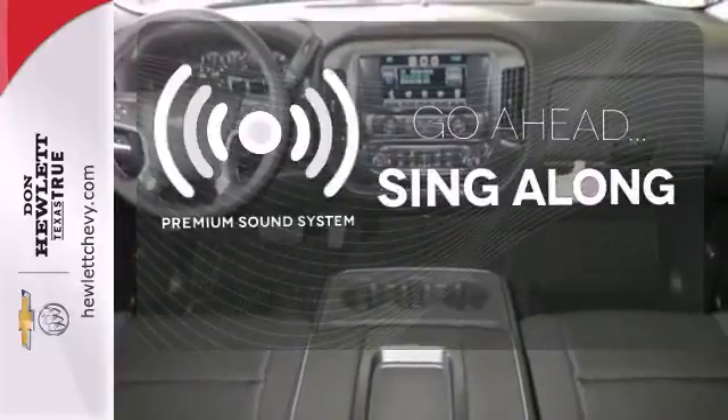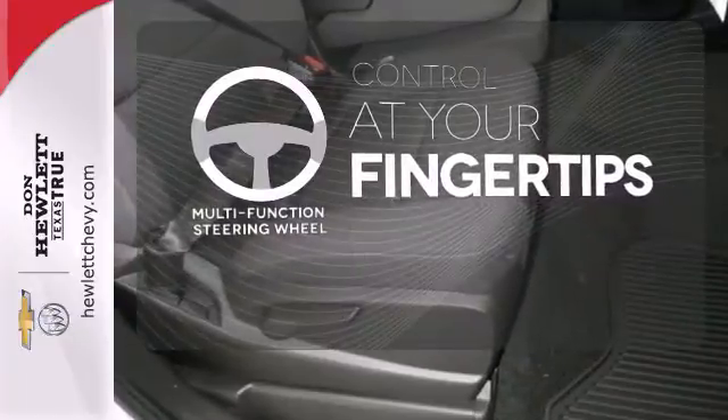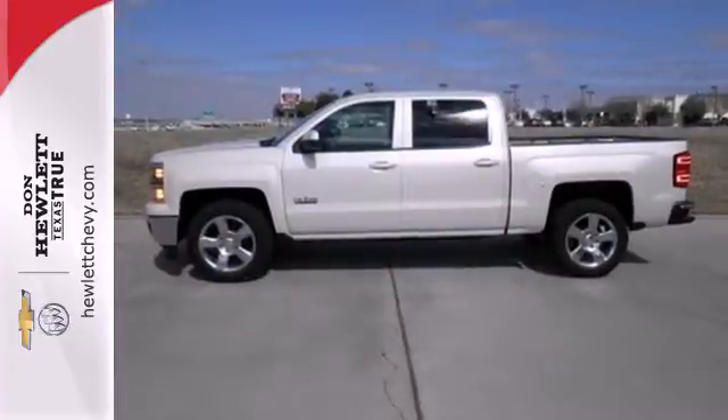Let your music envelop the cabin with the Bose sound system. A multifunction steering wheel puts control at your fingertips. Put this pickup to the test — come in today.